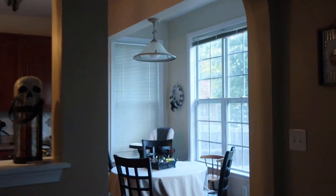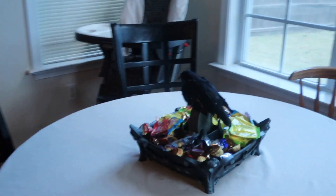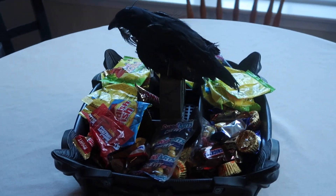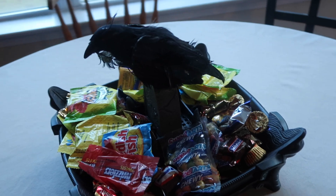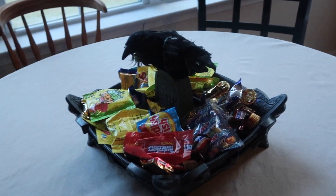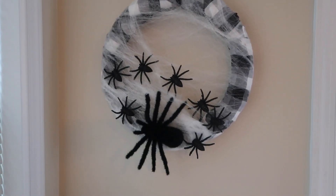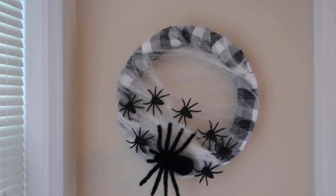And then the last area of the house that I decorated was just this little corner. I put some candy out with this creepy little crow container. And that little wreath that I made a DIY video on that you guys should check out if you have not already.